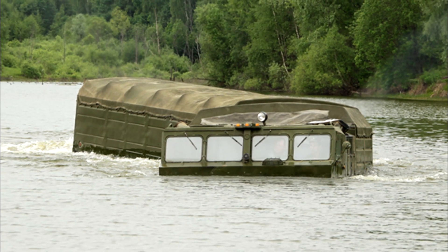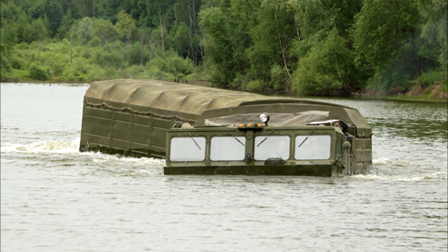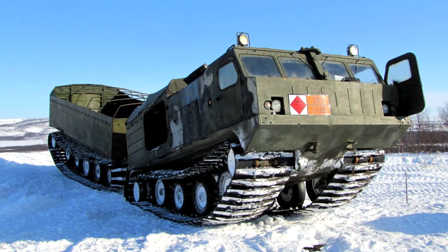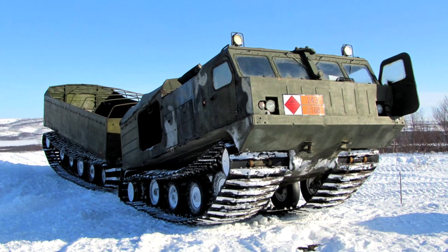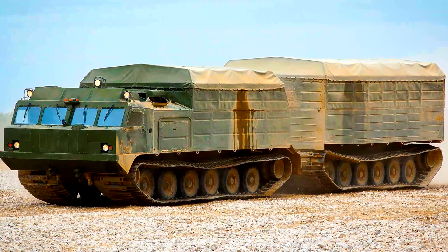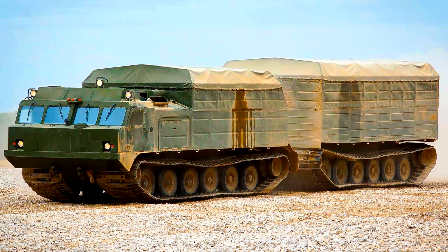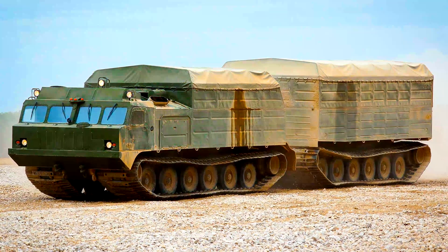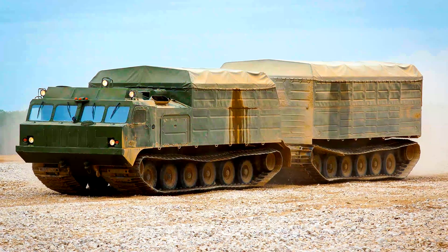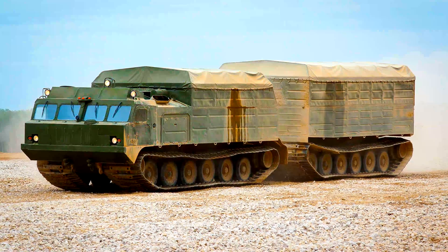Veach's DTE30 is not afraid of water obstacles, impassable swamps, snow, and sand. It thrives in each of these elements and, in the most difficult weather conditions, is capable of transporting loads weighing 30 tons and up to 12 meters in length.